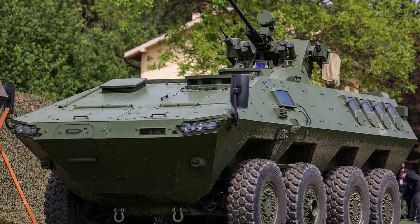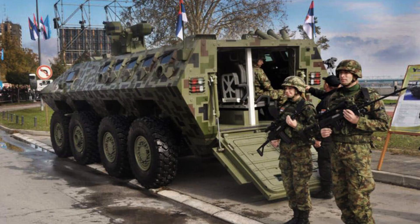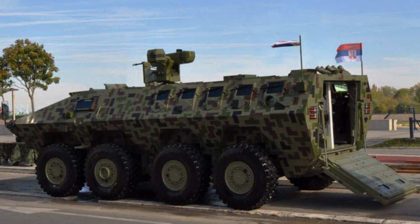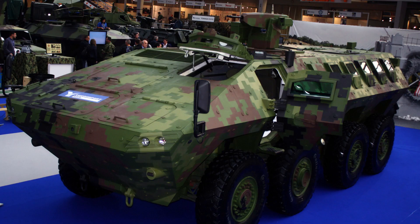The Laser 3 is an advanced infantry fighting vehicle developed and produced by the Serbian defence industry. Building upon the successful Laser 2 platform, the Laser 3 incorporates modern technologies and design features to provide enhanced firepower, mobility, and protection for the infantry troops it carries. This versatile IFV offers a combination of robust armour, a powerful armament system, and advanced situational awareness capabilities.